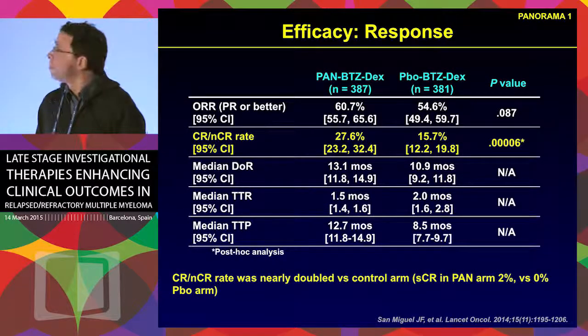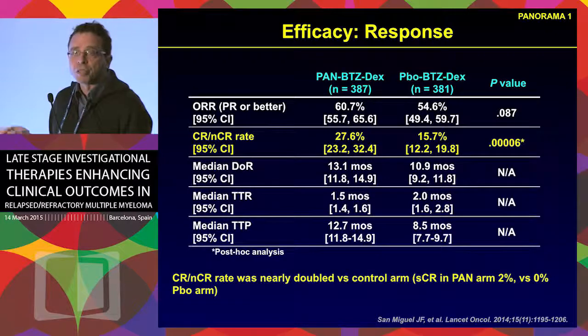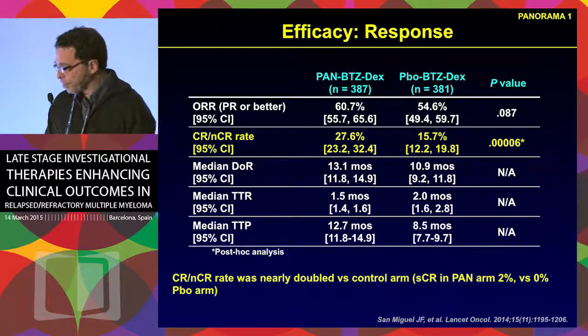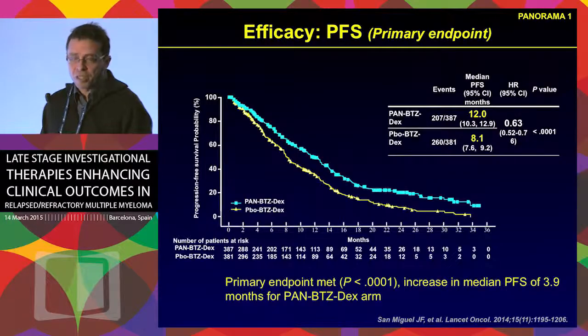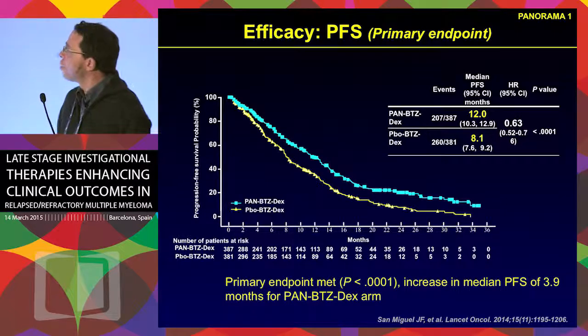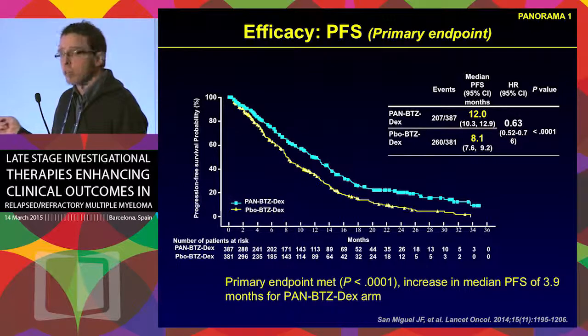In terms of overall responses, there was a minor improvement in overall response rate but a significant improvement in complete or near-complete response rate compared to the placebo group. This translated into approximately a four-month benefit in progression-free survival, which was the primary endpoint. Based on this trial, panobinostat is now approved by the FDA, though not yet by the EMA.